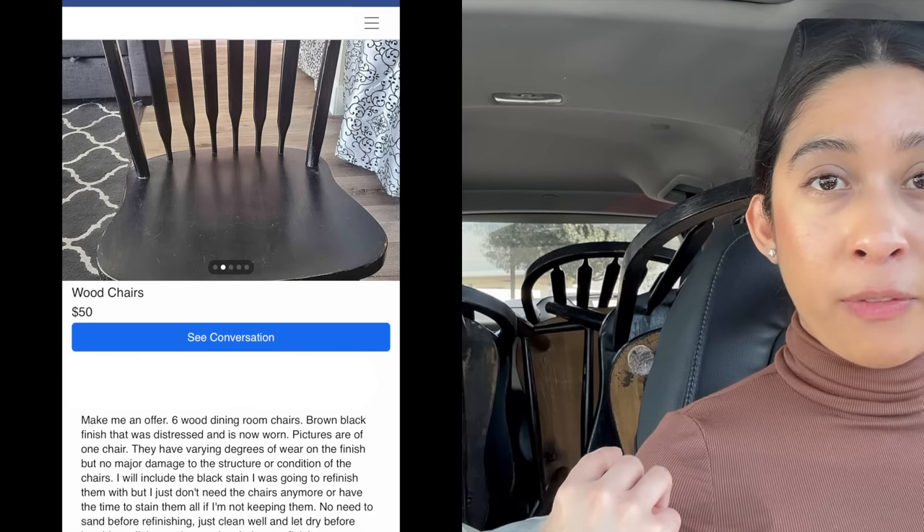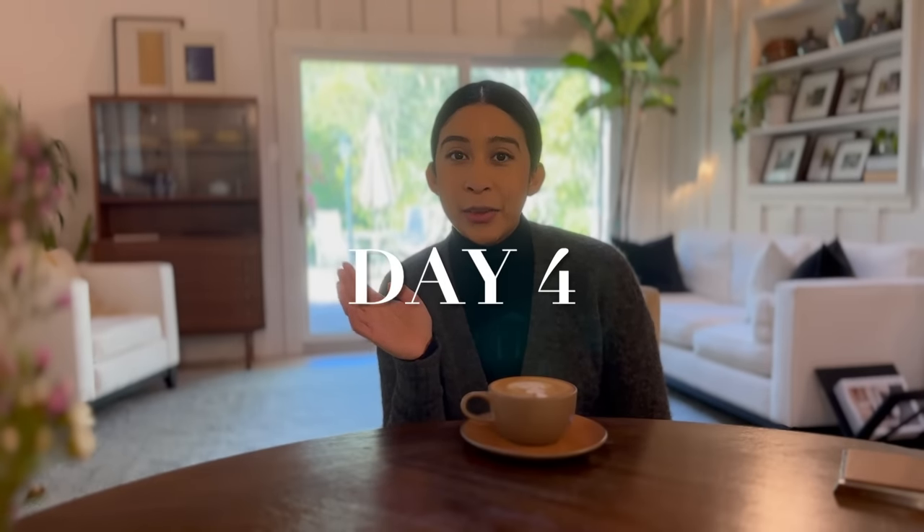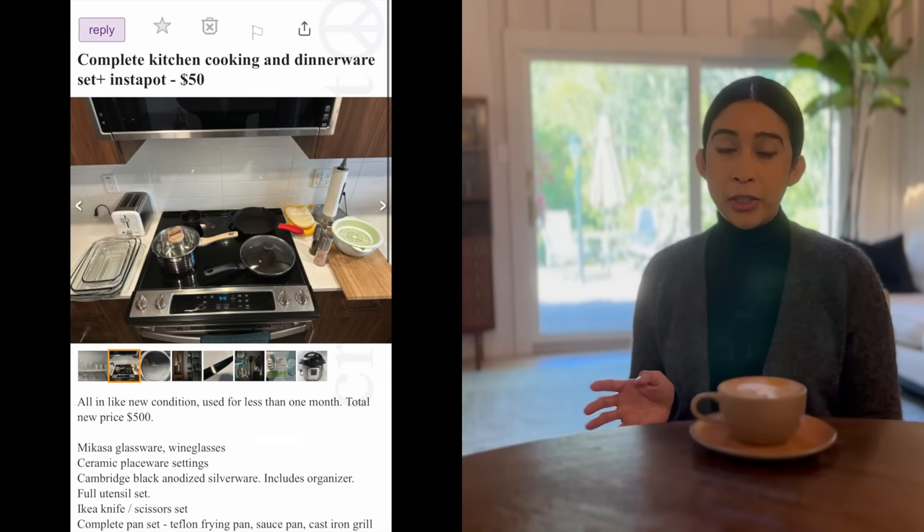I just picked up six chairs from Facebook Marketplace — solid wood chairs that need some TLC, but they were $40 for all six. Today is day four. I'm feeling a lot better; I was getting discouraged with the kitchen items. Someone I'd reached out to earlier had listed a whole lot of kitchen items for $50, valuing them at around $500, but I negotiated that down to $30. They kept messaging me with more items, and for $50 total I got everything I'm about to show you. Craigslist has delivered.